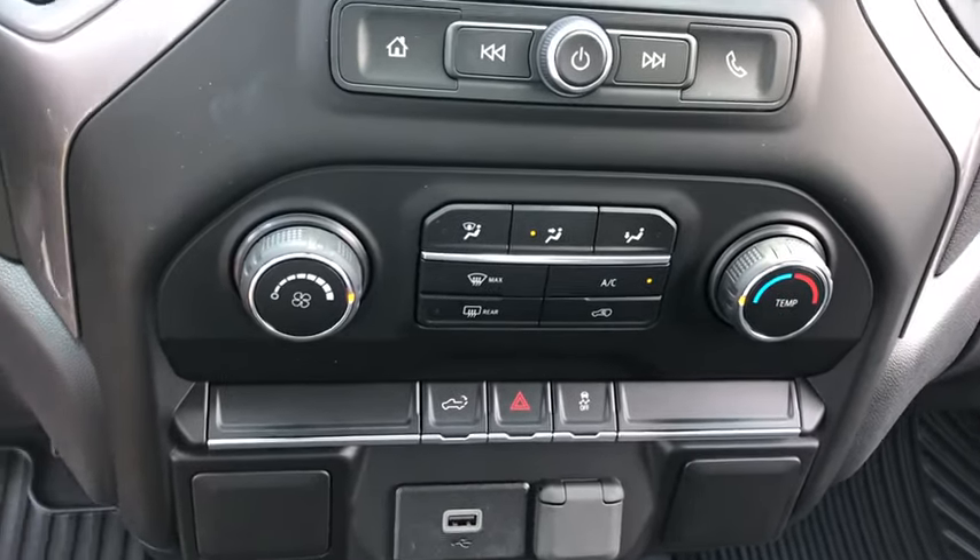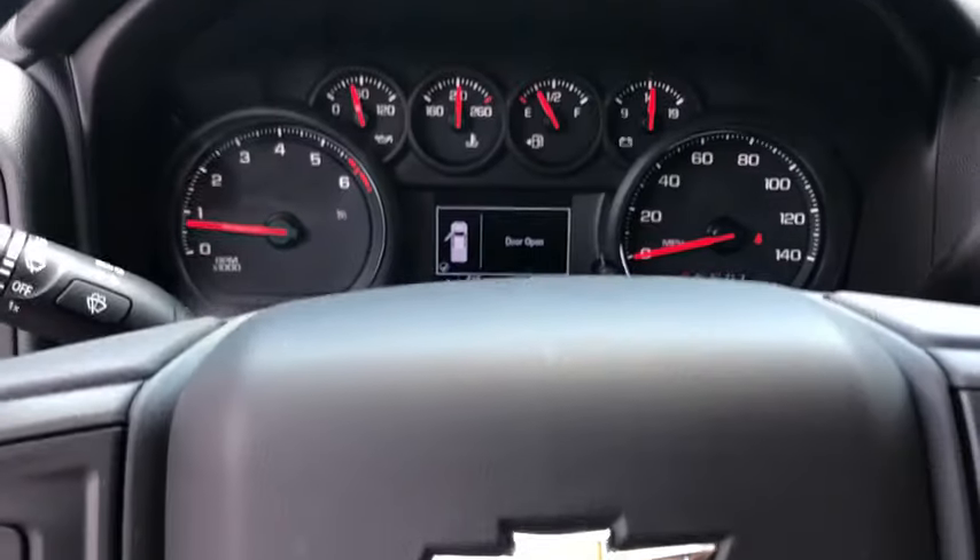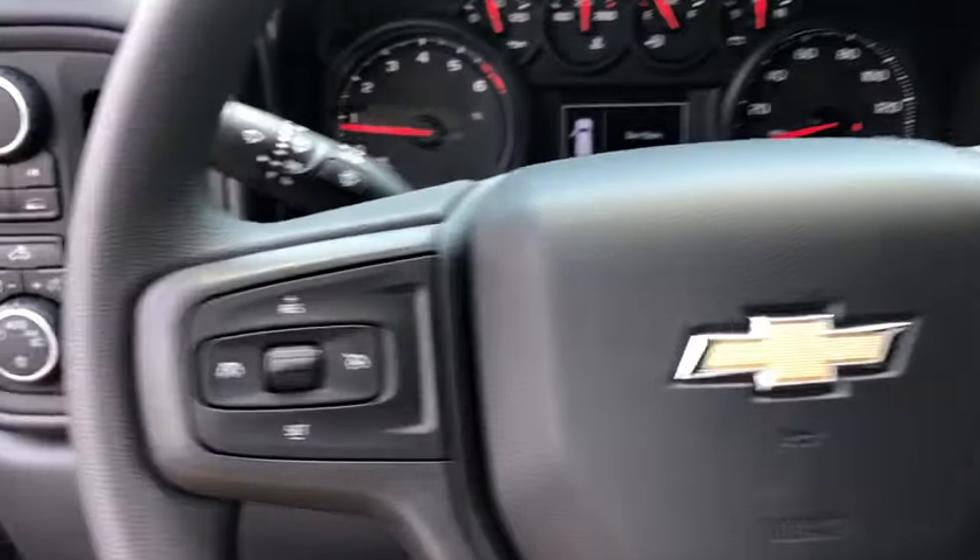Power windows, brake assist, overhead console, tachometer, panic alarm, remote keyless entry, tilt steering wheel, front reading lamps.